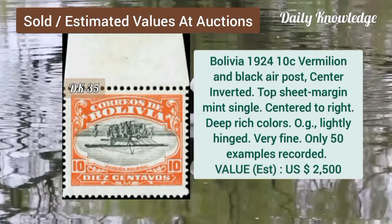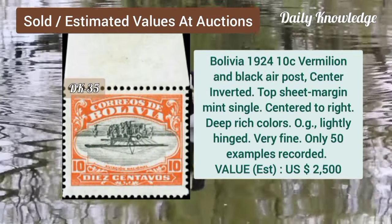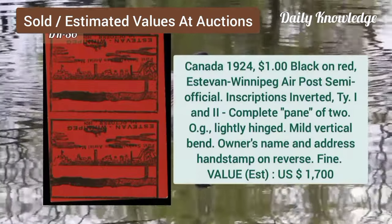Next is Bolivia, 1924, 10C, vermilion and black, air post, center inverted, top sheet margin single.